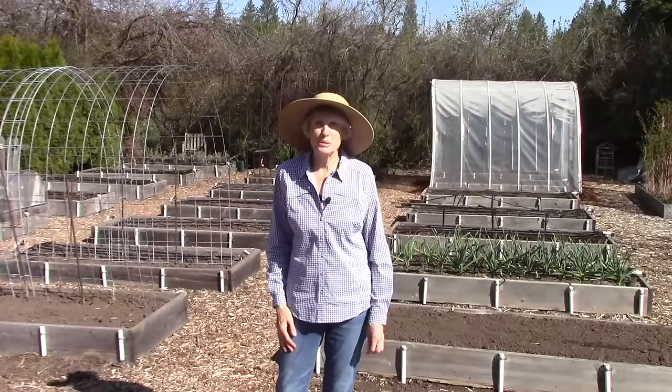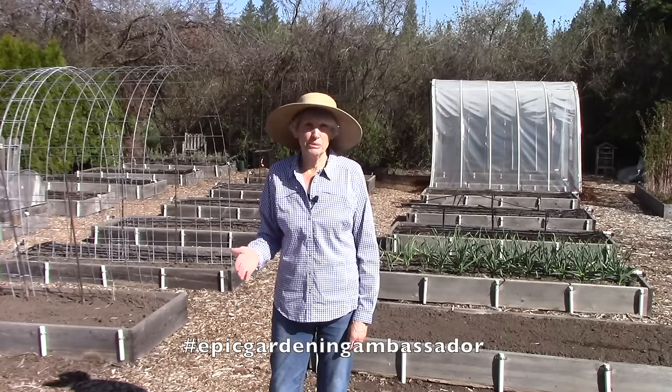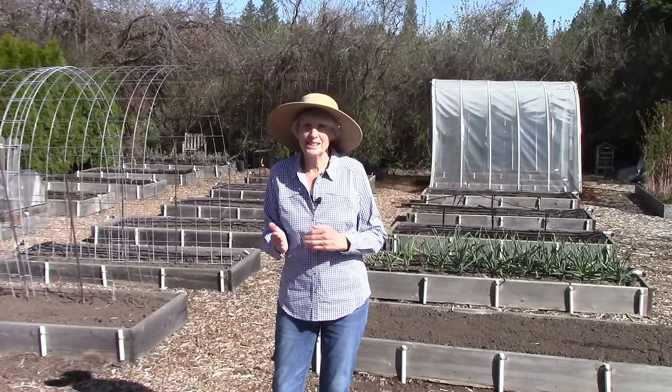Hi everybody, I'm Susan Mulvihill. Welcome back to our vegetable garden. We live in Spokane, Washington, which is located about 300 miles east of Seattle, and the hardiness zone ranges from 5B to 6A.